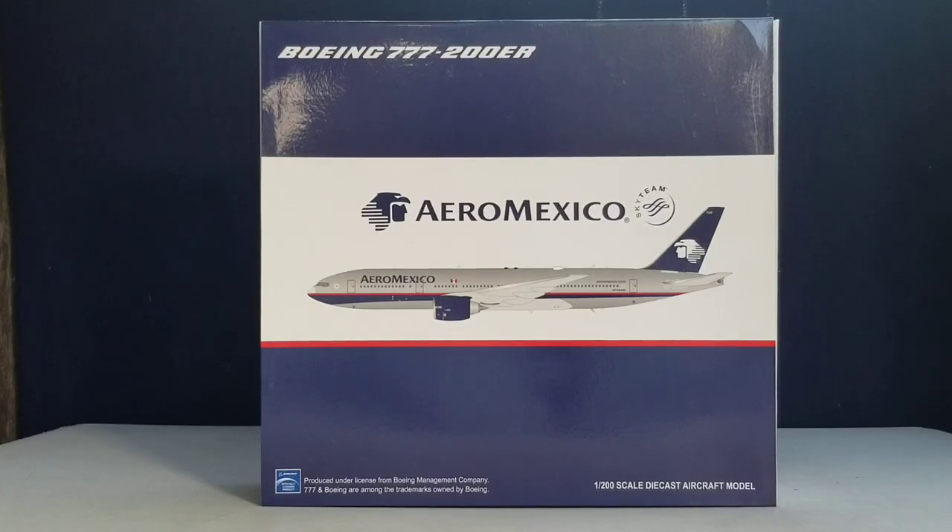Hello YouTubers, this is 777 Die Hard Forever coming at you with another highly anticipated and highly recommended model as I continue to play catch up. Today I'll be doing a review on JC Wings Aeromexico Boeing 777-200ER, the extended range version, in their previous silver chrome livery scheme in a 1:200 scale model.